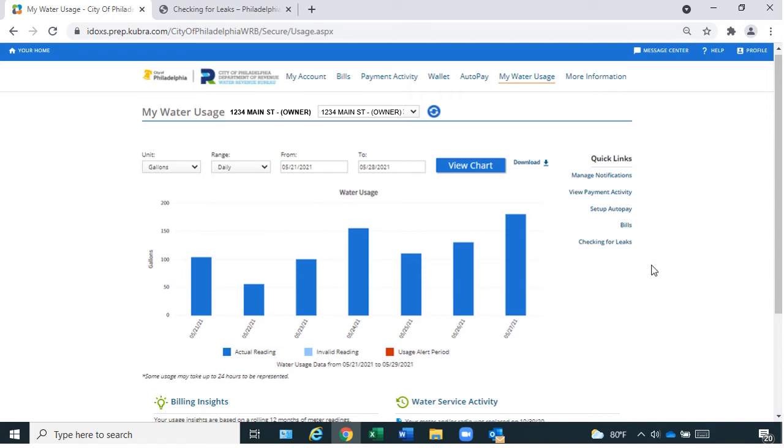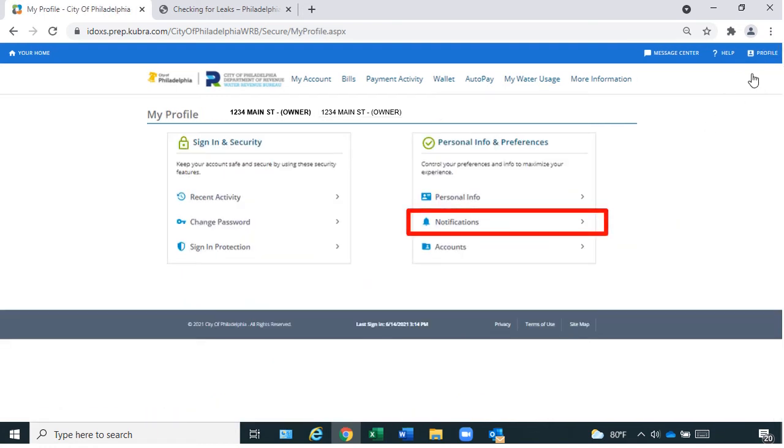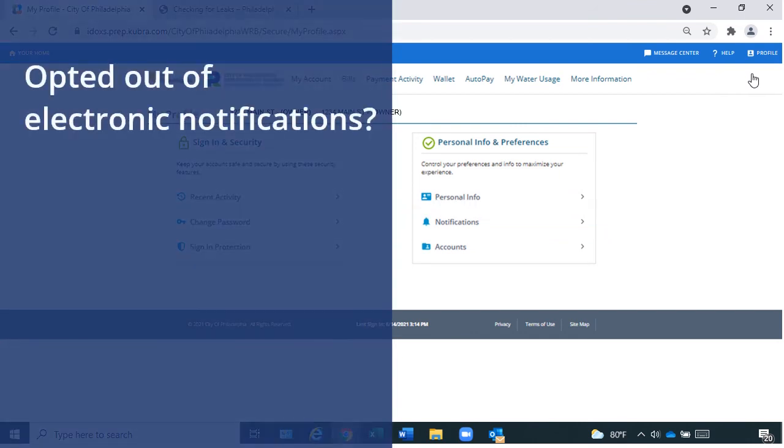You can choose not to receive electronic alerts for Continuous usage, No usage, and High usage. To do so, select My Profile and Notifications. If you opt out of electronic notifications, we continue to send you alerts as a letter in the mail.